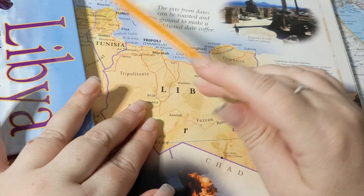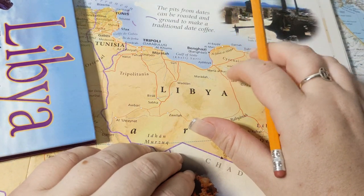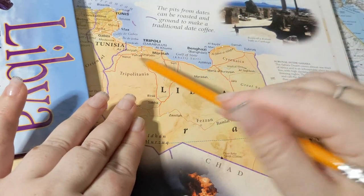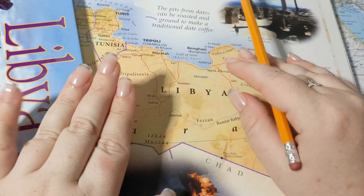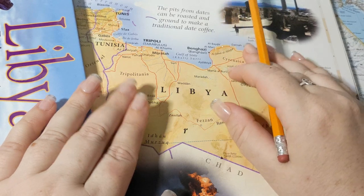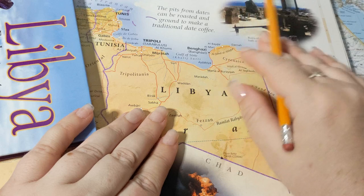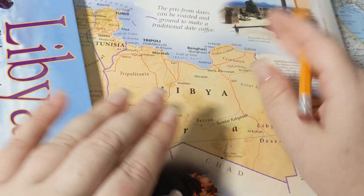The Barbary pirates would charge tribute to people to not raid their ships, kidnap their crew, and sell them into slavery. At one point they messed with this brand new country called the United States, who didn't take too kindly to those tribute payments, so they attacked. These pirates got beat by the very early Americans — like 1800s, prior to the War of 1812 — and the pirates lost a lot of power after that and would eventually phase out.